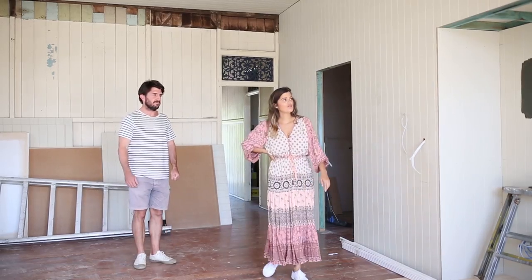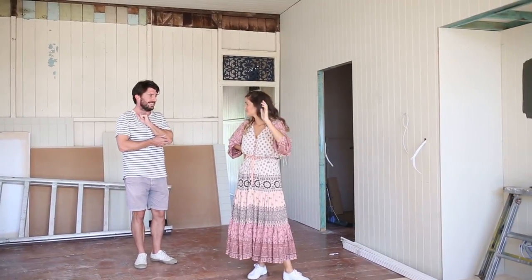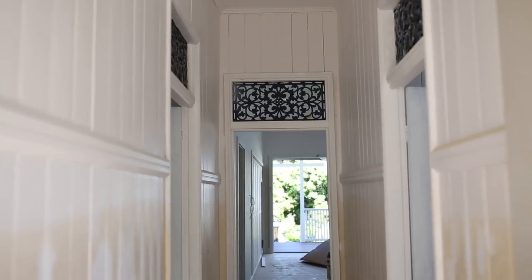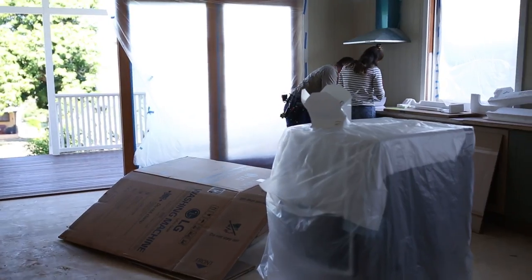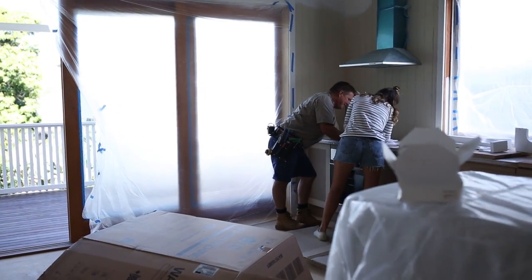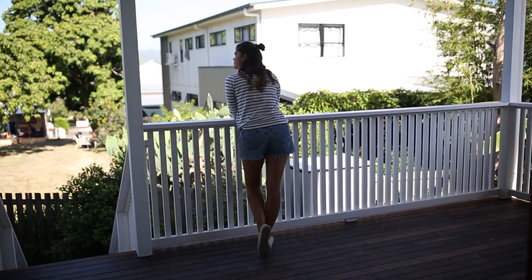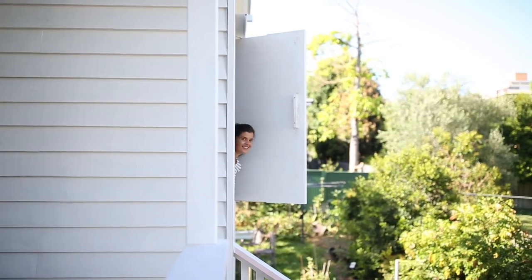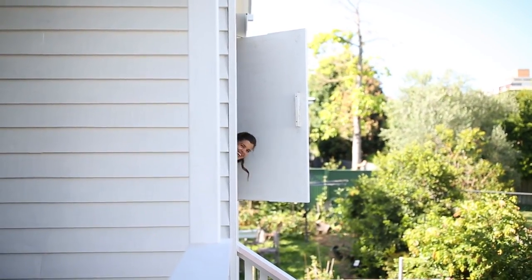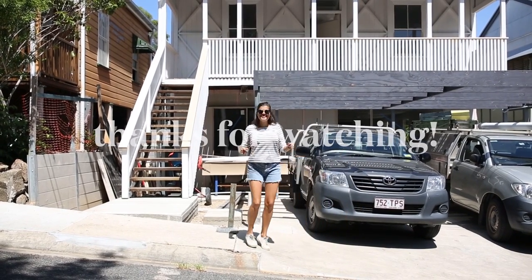The final step in the process is all the finishes — the paint, the lighting, and the floors. Looking around, I love all the little details, especially the windows and doorways. My favorite spot in the house is the back veranda — it's so beautiful, I can imagine spending a lot of time here. Stay tuned for the next video when I share a few tips, tricks, and some reveals. Thanks for watching!